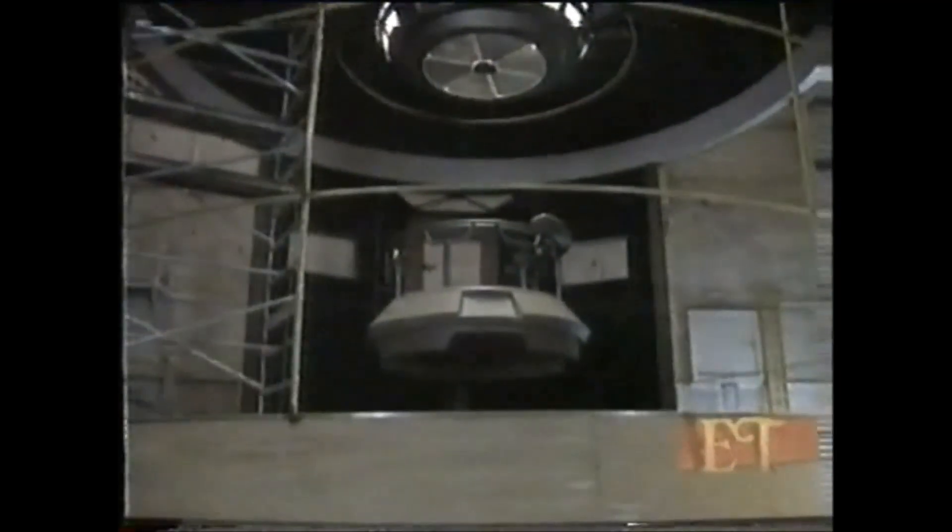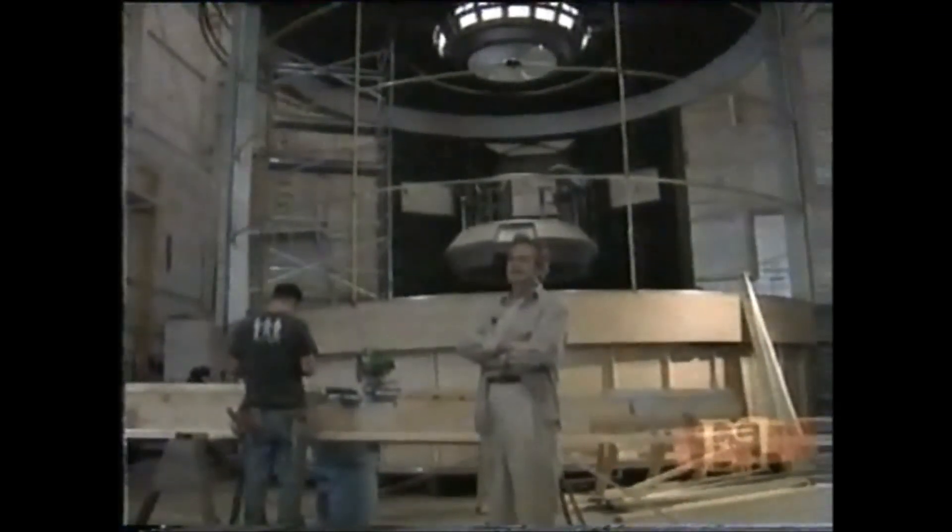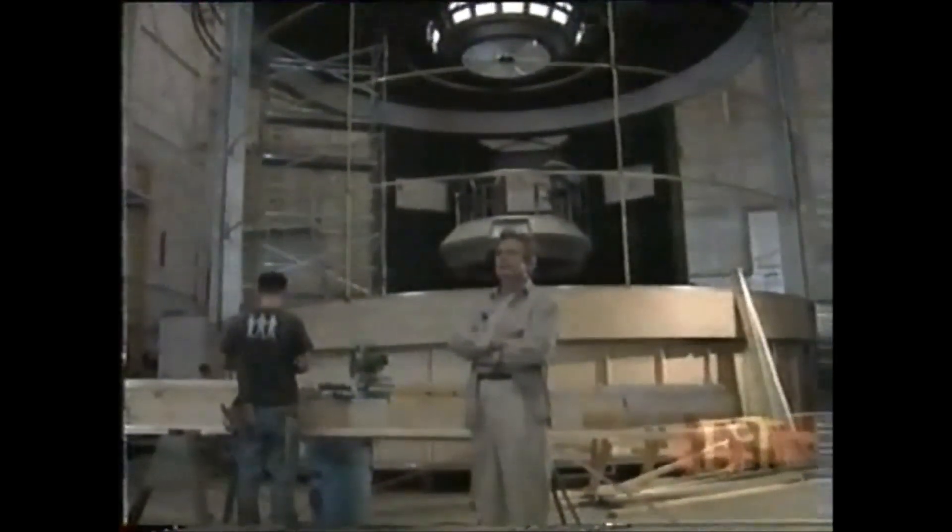Zimmerman gave us an exclusive tour around the set, starting with the mammoth stellar cartography room — approximate cost: a hundred and twenty thousand dollars. It's going to be used for exactly one day, for one scene, that'll probably be on the screen for three minutes.